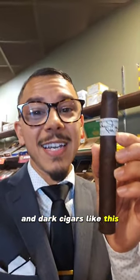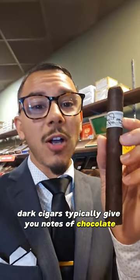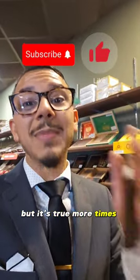And dark cigars like this tend to be bolder in both strength and flavor. Dark cigars typically give you notes of chocolate, rich earth, coffee, black pepper, and darker woods. Remember, this is just a rule of thumb, but it's true more times than not.